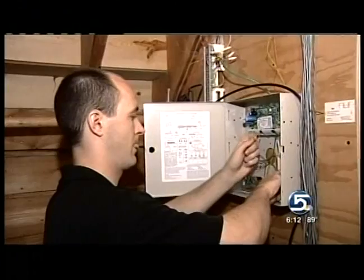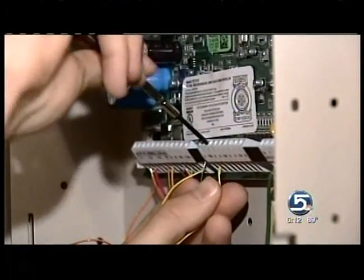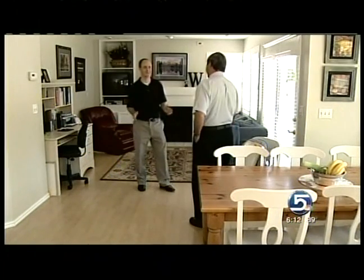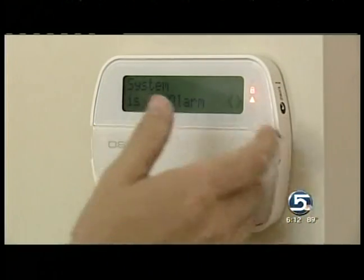Transceiver units can be hidden behind a couch, closed up in a kitchen cabinet, even inside walls. When connected to a standard alarm unit, if either of us moves, the alarm's going to sound. It's an entirely new kind of motion detector.